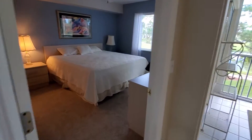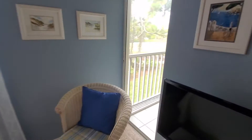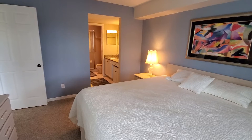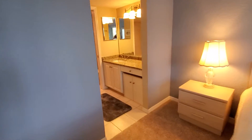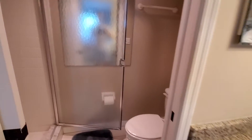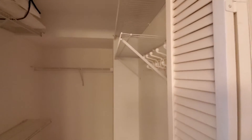Into your master bath. Master bedroom. You can see you've got a little slider if you want to use it to go out to the lanai. King-size bed here. And as a reminder, everything is included. A little potty in this, and you do have a pocket door for privacy. Very large closet.